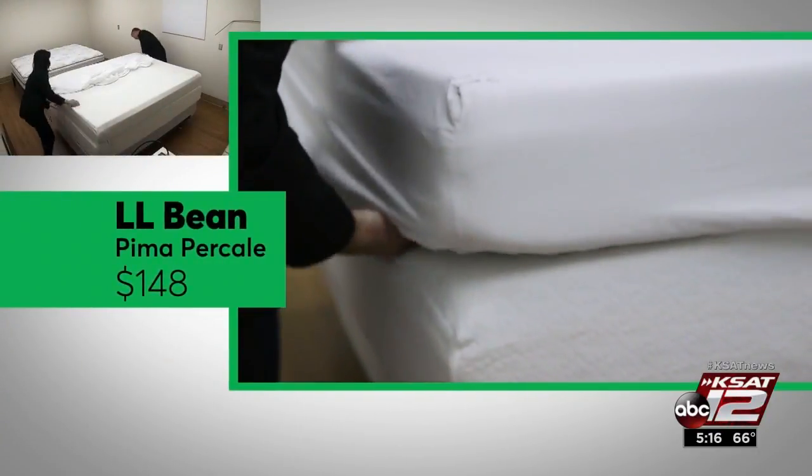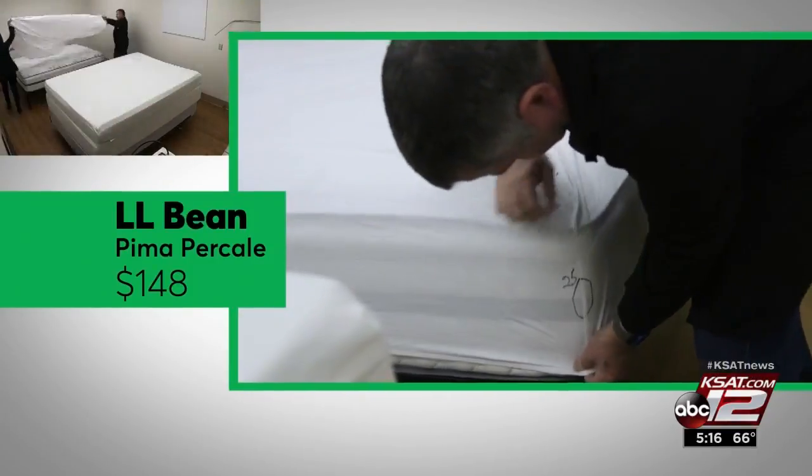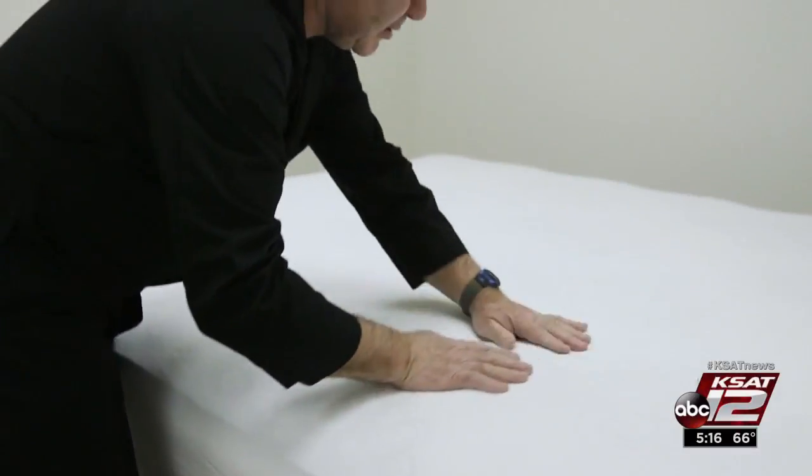Consumer Reports named L.L. Bean Pima percale sheets a best buy. They fit mattresses up to 14 inches well, with little shrinkage. Marilyn Moritz, KCET 12 News.